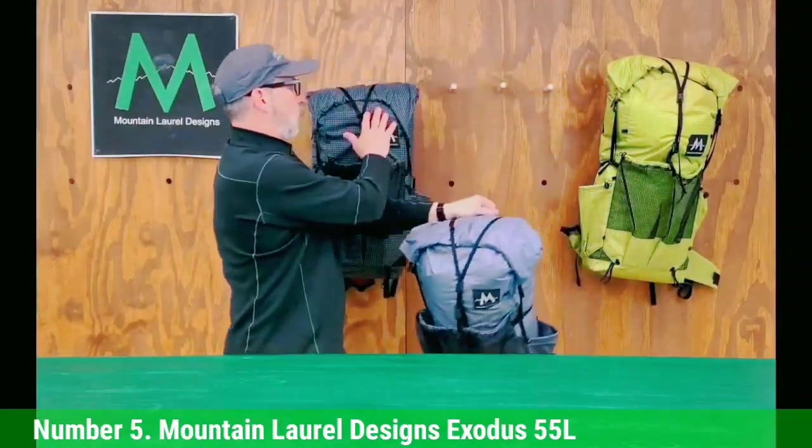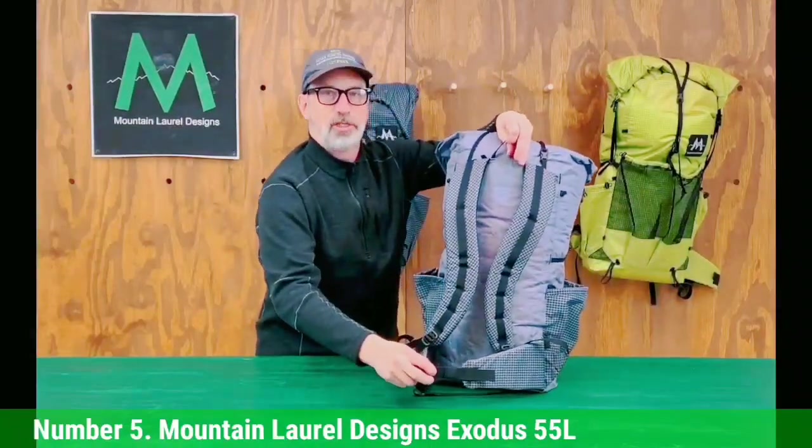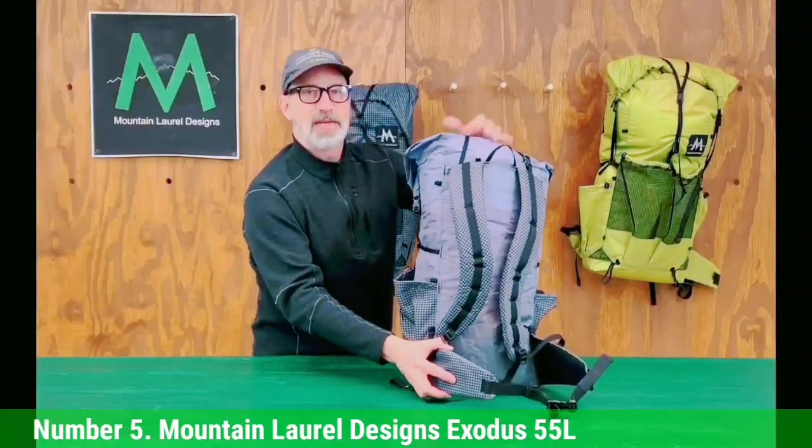Because of their lower overall comfort and support, we don't recommend frameless packs for most hikers, but they are a popular niche item for dedicated ultralight enthusiasts who've pared down the rest of their kit.